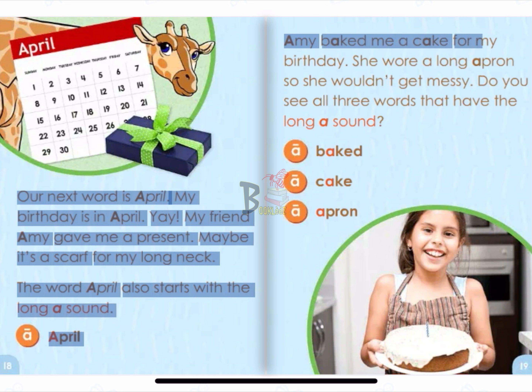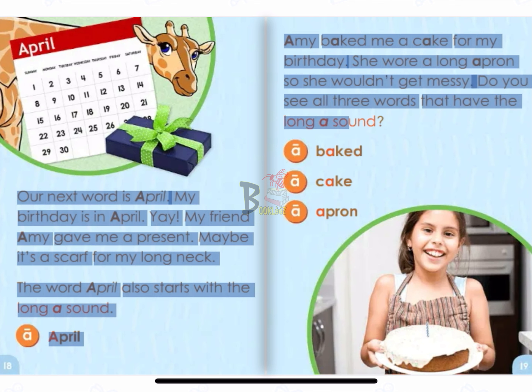Amy baked me a cake for my birthday. She wore a long apron so she wouldn't get messy. Do you see all three words that have the long A sound? A. Baked. A. Cake. A. Apron.